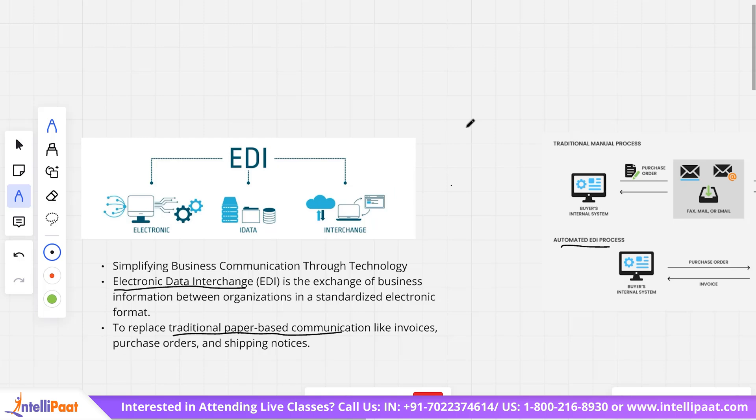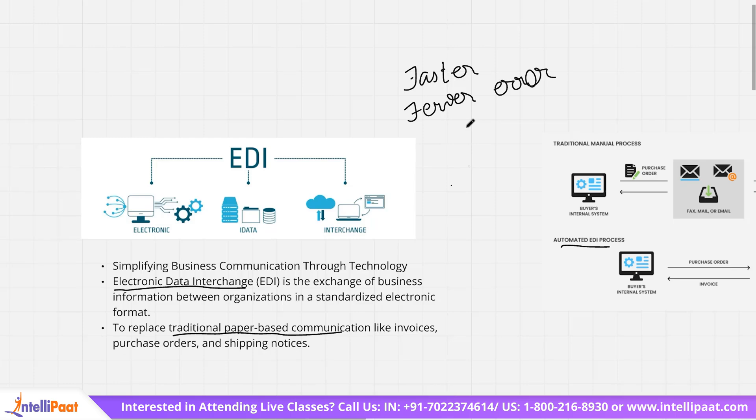Some benefits of EDI over traditional methods are faster processing and fewer errors, since data flows directly between systems without any manual intervention. Standardized formats also ensure compatibility and clarity. EDI is used for many types of documents, but the most common ones are purchase orders, which tell the supplier what a customer wants to buy, invoices, which are the bills for the goods, and shipping notices, which inform the customer that the goods are on the way.